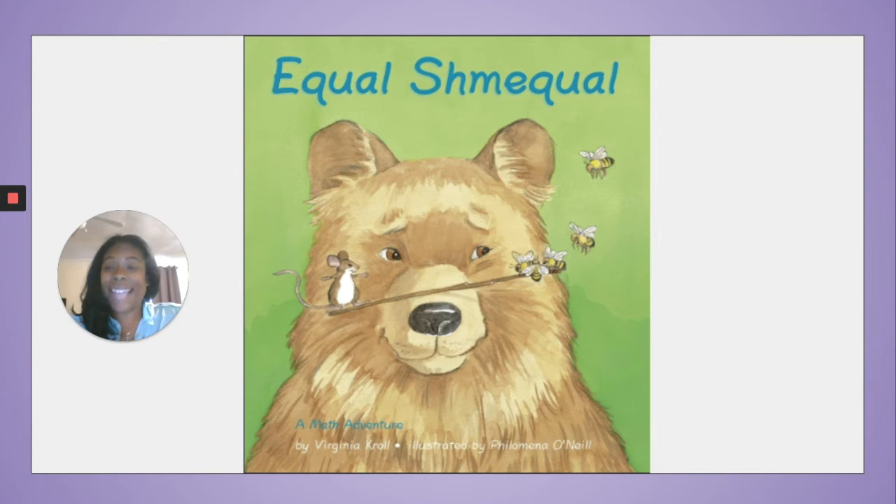Today's book is titled Equal Shmequal by Virginia Crowe and illustrated by Philomena O'Neill. I hope you enjoy this book.